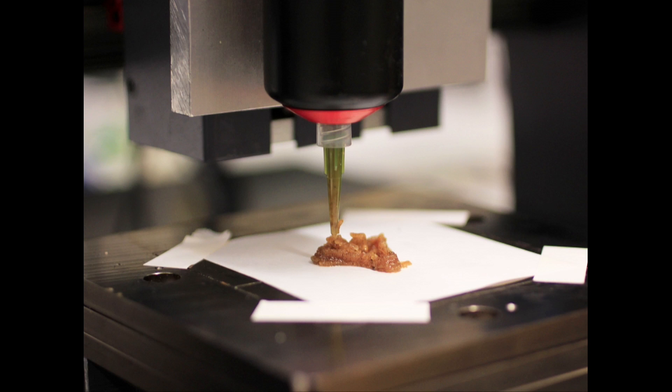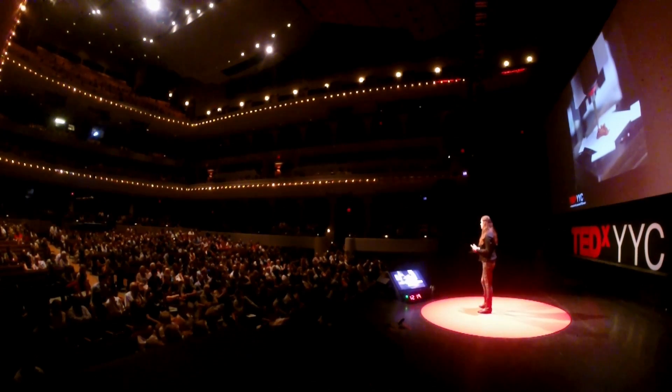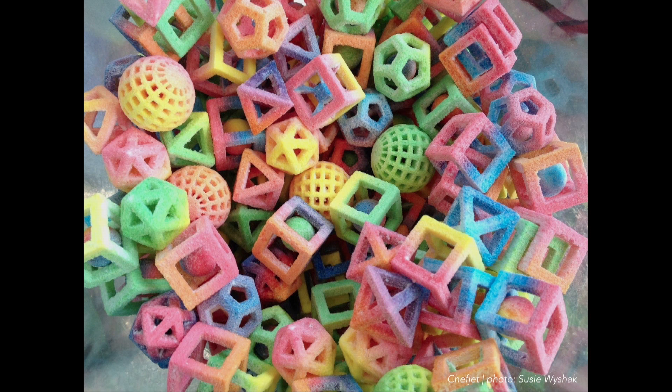Before I continue talking about 3D printed food, I would like to ask you something. Who here thinks that more people worldwide suffer from malnutrition than from obesity? It actually turns out that there are more people suffering from obesity than from malnutrition. And even though governments and food manufacturers know this as well, a lot of time, money, and resources is invested in the development of fancy-looking shapes of chocolate, dough, and sugar.